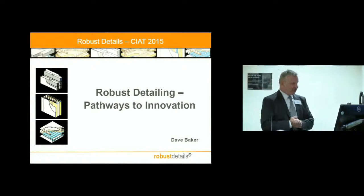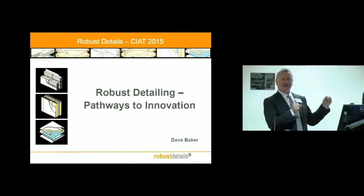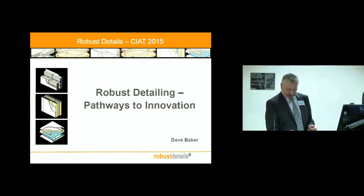So this is what I'm going to talk about. Robust Details is, if you've not heard the term, it's about acoustics in the context of this particular presentation.